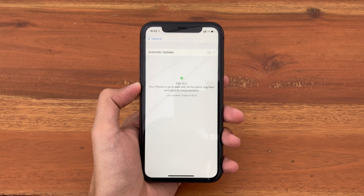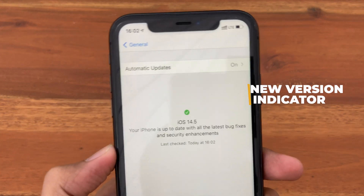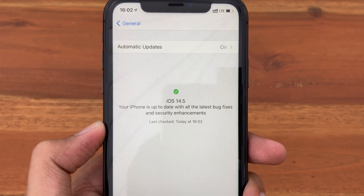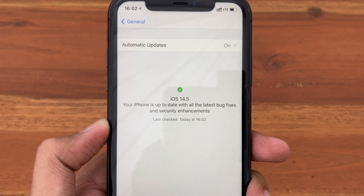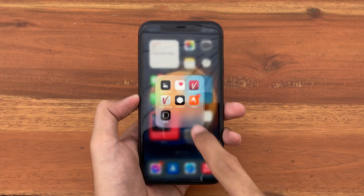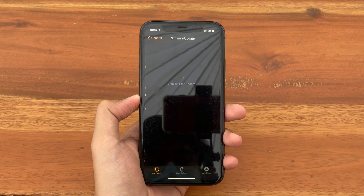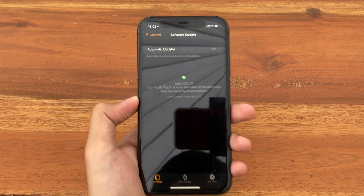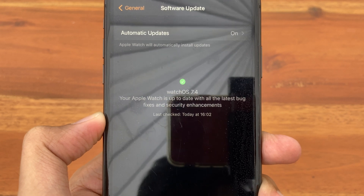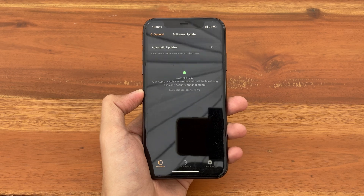Right now you can already see the first change — we get a new version indicator inside Software Update. You can see that nice check mark and the message: 'Your iPhone is up to date with all the latest bug fixes and security enhancements.' This change also applies in the Watch app. If you go inside the Watch app and scroll down to General > Software Update, you can see the new updated software indicator with the message: 'Your Apple Watch is up to date with all the latest bug fixes and security enhancements.' Before, it just said your iPhone is up to date.